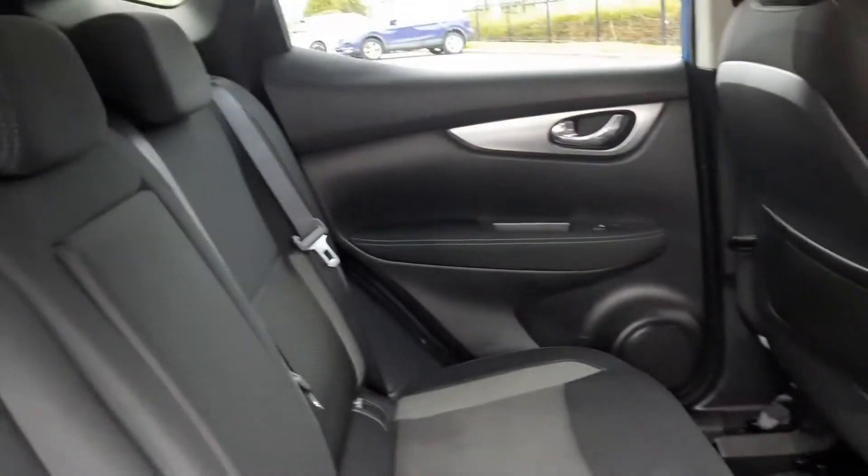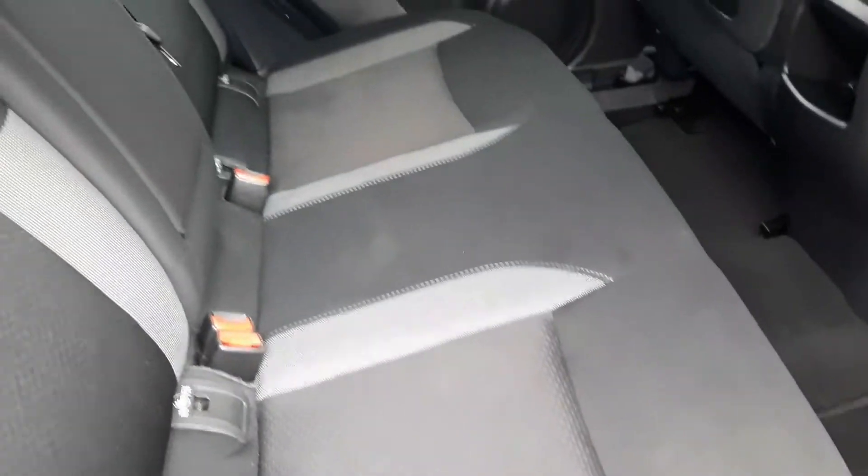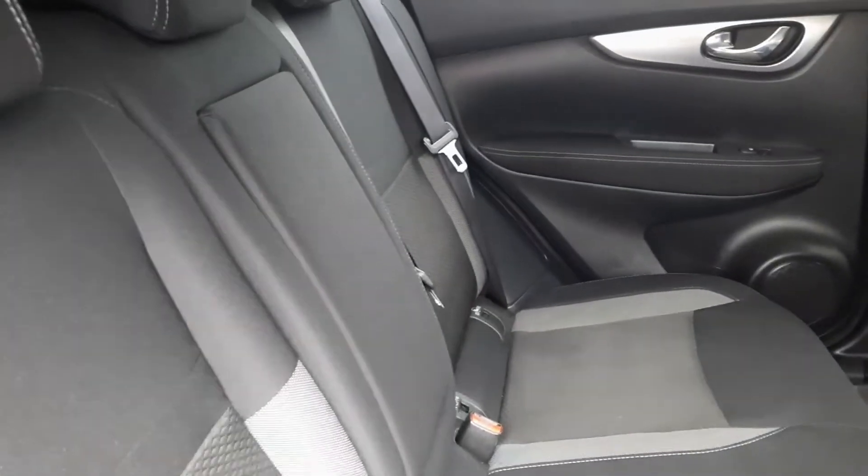In the rear of all Qashqais you've got ample legroom, ISOFIX child seating if needed, 3 seatbelts, and a centre armrest with cup holders.